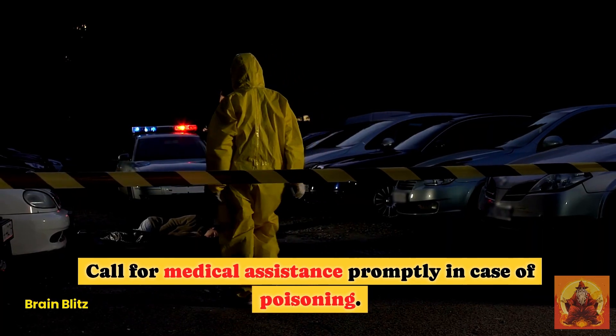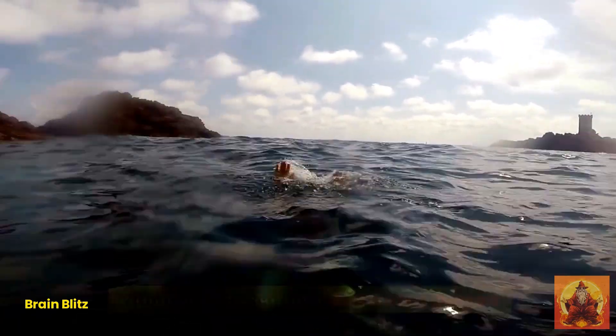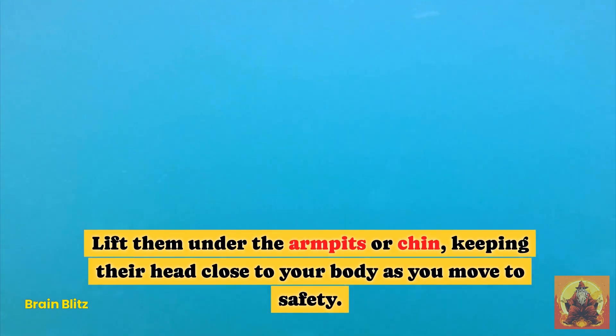Hack 4: Rescuing a Drowning Person. If you can swim, approach a drowning person from behind to prevent them from hindering your efforts. Lift them under the armpits or chin, keeping their head close to your body as you move to safety.